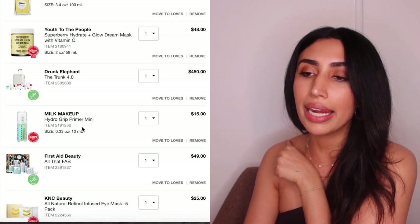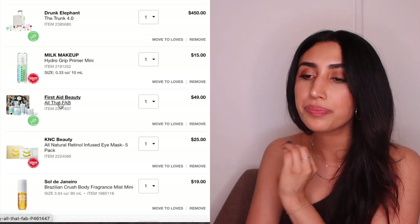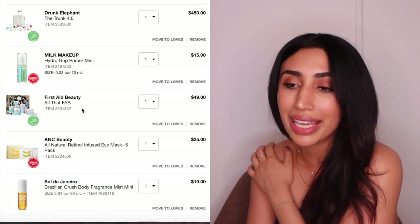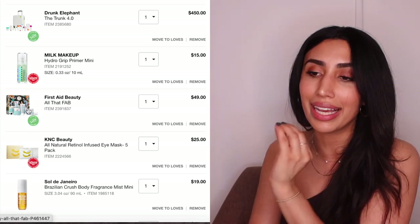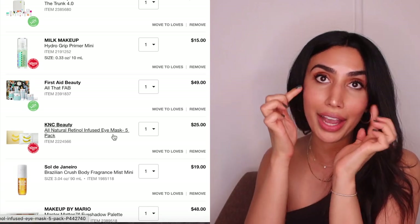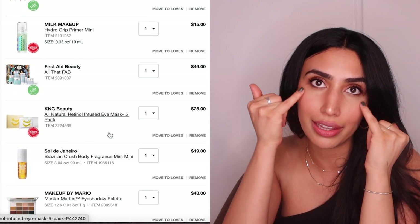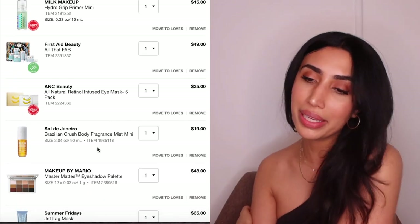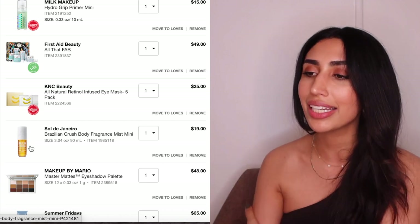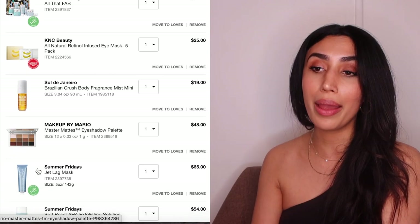I'm definitely picking up the Milk Makeup Hydro Grip Primer mini — I've heard so many amazing things. I'm also getting the First Aid Beauty kit since I love their moisturizer and the kit is a great holiday value. I'm getting the KNC Beauty Retinol Eye Cream patches — they have retinol and are those cute shooting-star eye masks I've seen everywhere, perfect for pampering. I'm also excited to try the Sol de Janeiro body mist in a mini since I love warm vanilla scents.